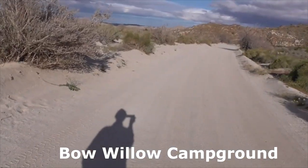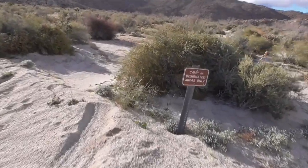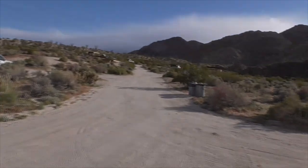Here's a little dirt road — I think anybody can make it. We have "camp in designated areas only." Here's a cheese bush. Here's the campground up here — I'll show you the sites.